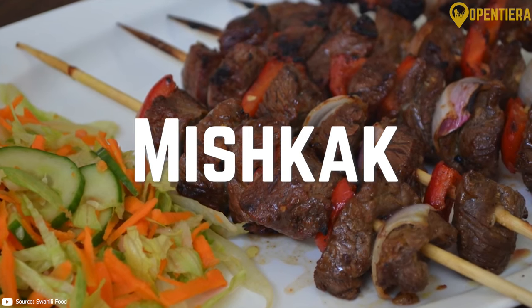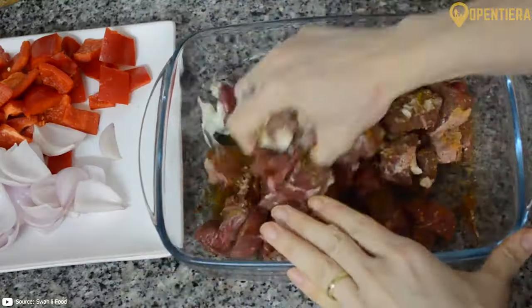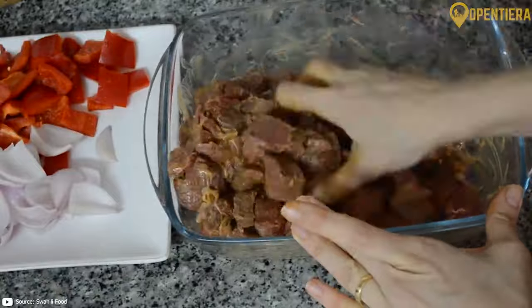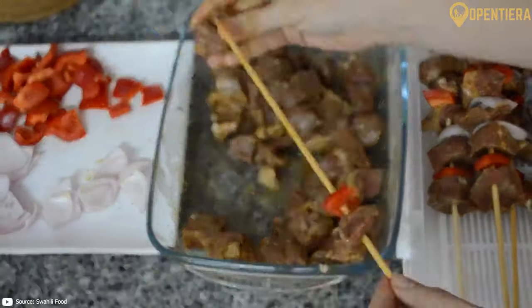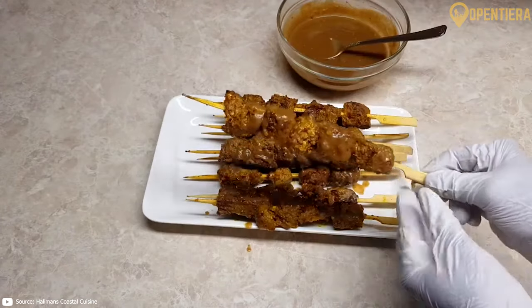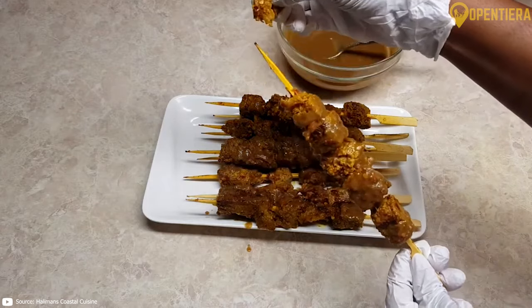Mishkak are Omani skewers of meat, fish, or vegetables marinated in a spicy, acidic mixture called madby. Common proteins are chicken, shrimp, or lamb. Mishkak gets its flavor from the madby marinade made with ingredients like lime juice, garlic, chili, thyme, and vinegar.